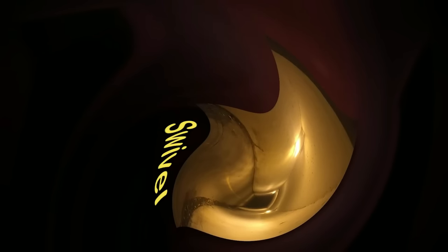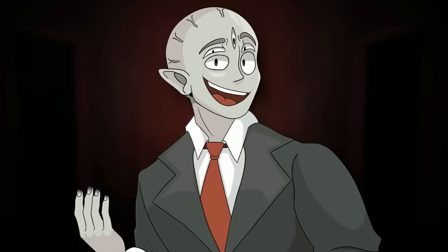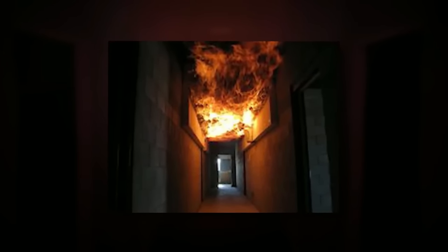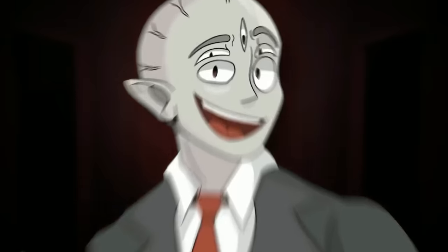The next trap is the swivel, where the room or hallway you're in bends and curves like wringing out a washcloth — everything is distorted and curved and can hurt you pretty bad. Next is a trap where the level tries to control your brain and introduces mental issues by talking to you. And then there's the fire trap, where a huge section or the entire hallway you're in is set on fire.